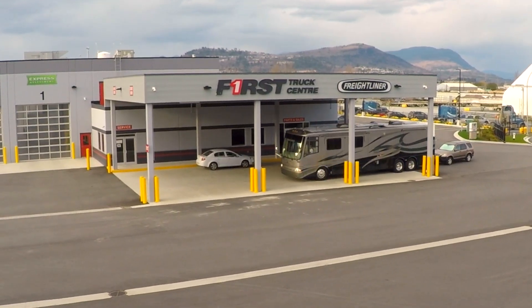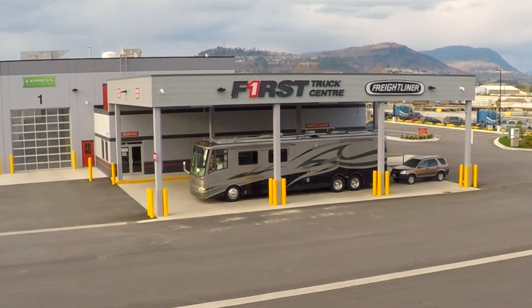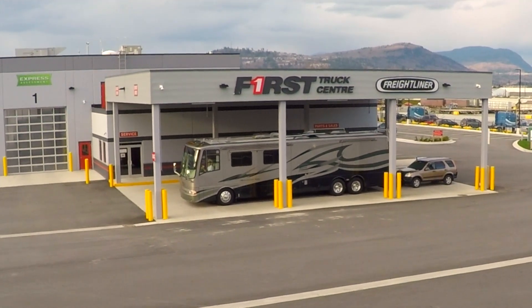Last year we had some work done at First Truck Center outside Vancouver, BC, and had a very good experience. So when we found out they were opening a brand new location in Abbotsford — not far from where we often stay during the summer — we made an appointment.